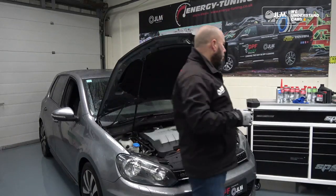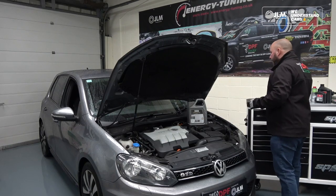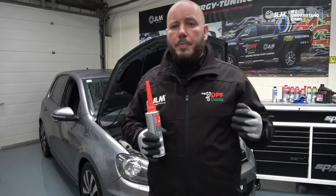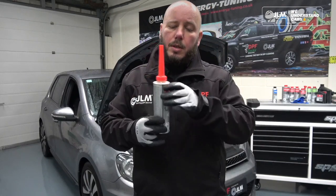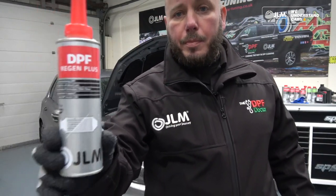Equally as important, we also need to take some action towards the DPF itself. Because the DPF is not blocked but is struggling to complete regeneration, the product I'm going to use is the JLM DPF Regen Plus.